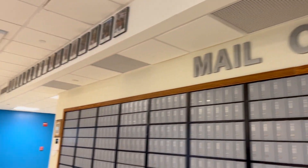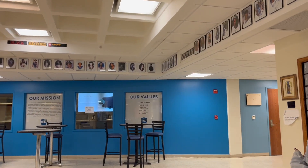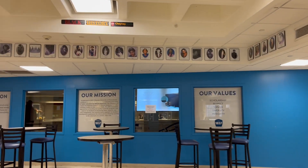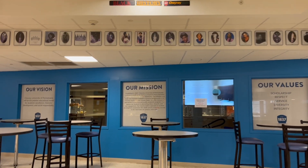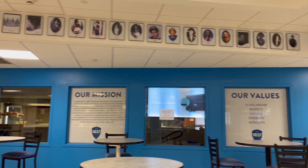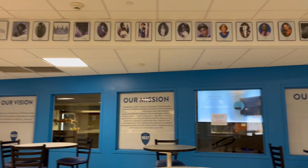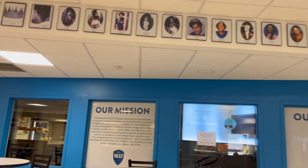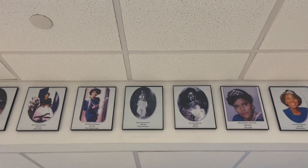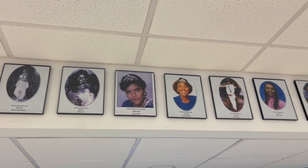Over here we have the snack bar, which is another dining option — you can get things like cheese steaks or Chinese food over here. We would use Wolf Bucks, so your dining dollars. And up here is like the history of the Chinese on this wall.